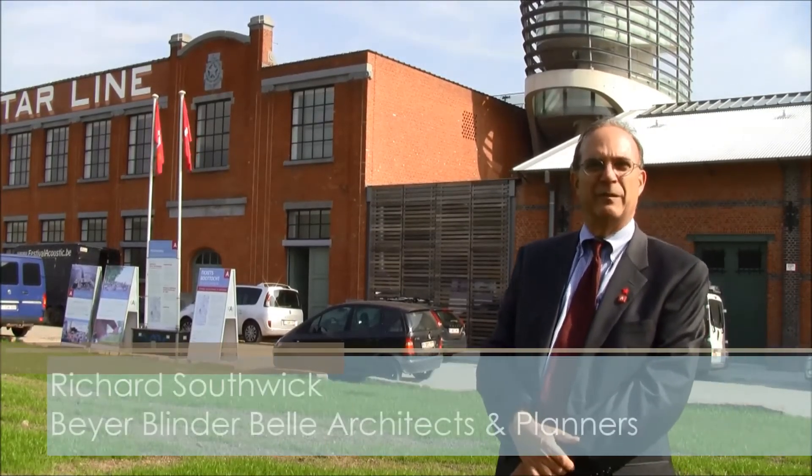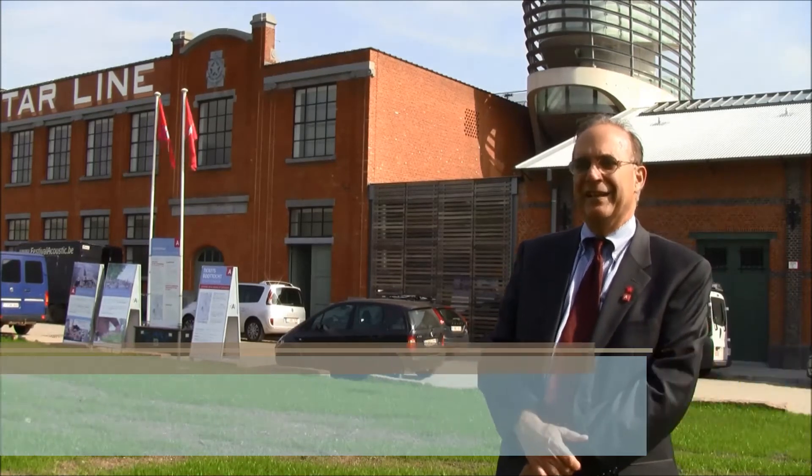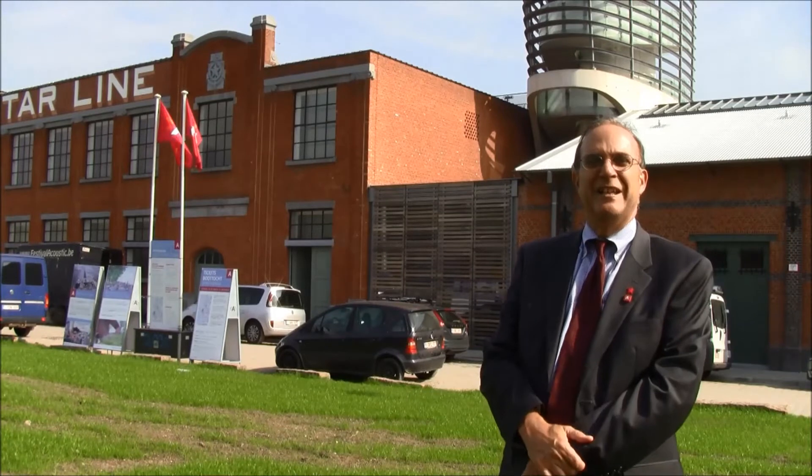Hi, I'm Richard Southwick, architect from New York with the firm Bayer Blinderbell. We've had the privilege over the last nine years of working on the Red Star Line Museum in Antwerp.